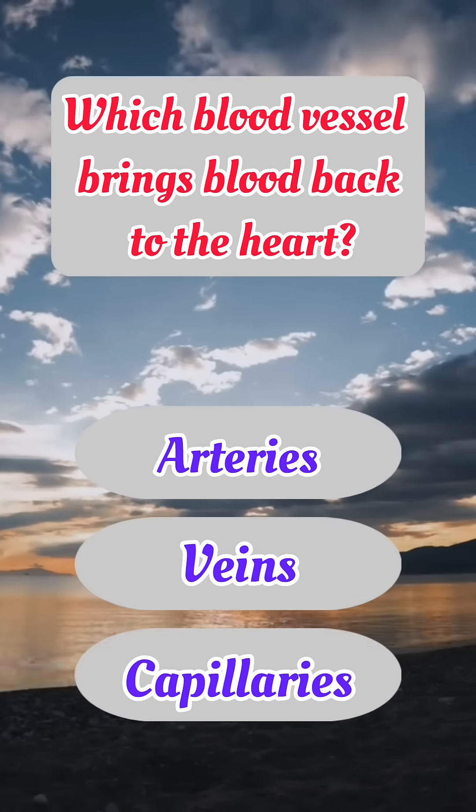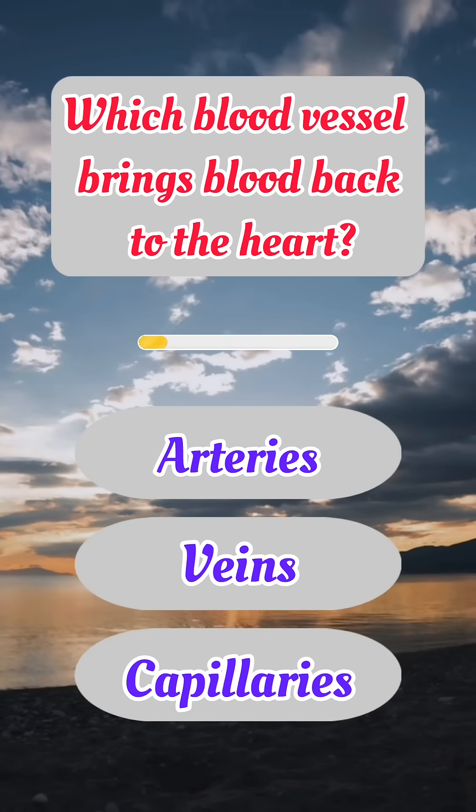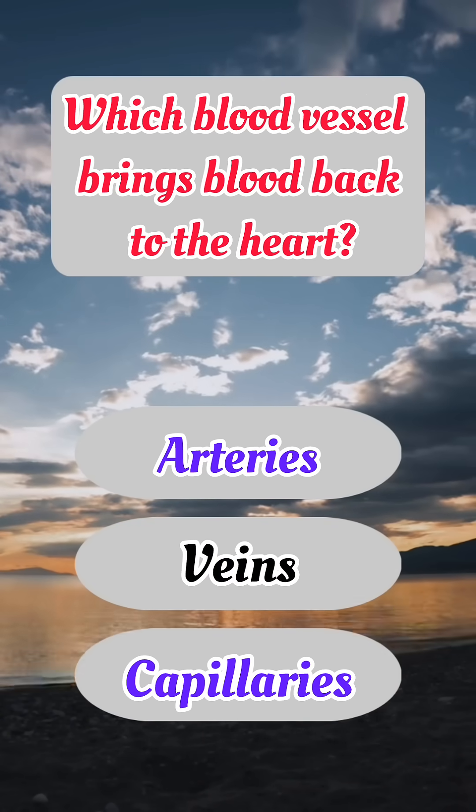Which blood vessel brings blood back to the heart? Correct answer: B. Veins.